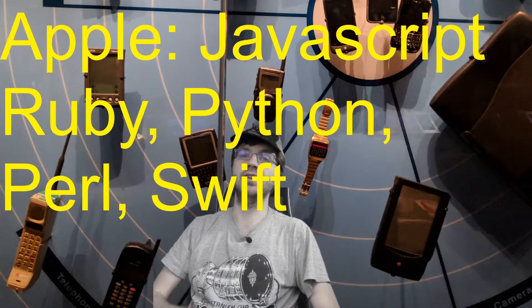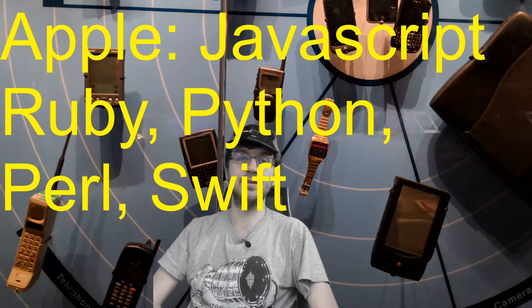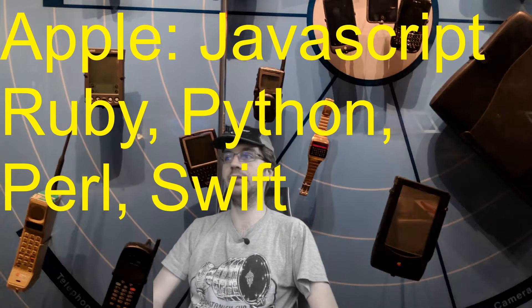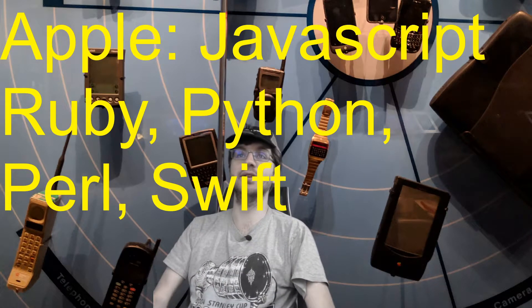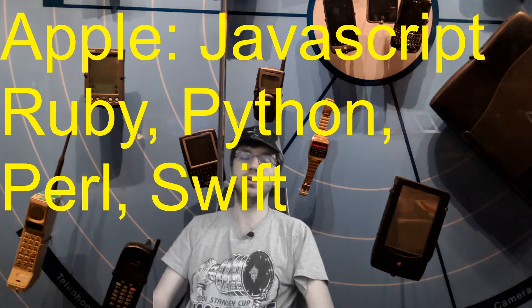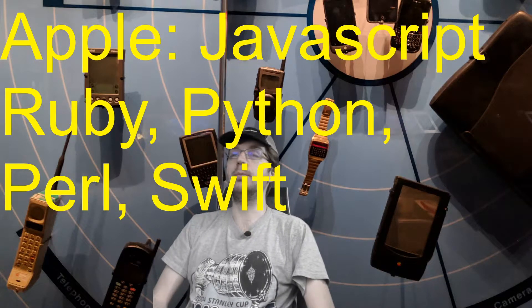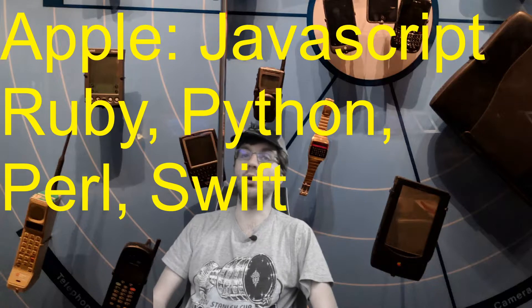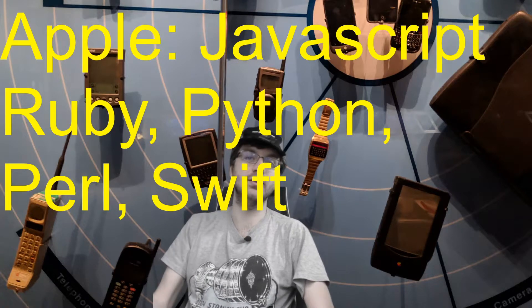The next FANG company — Apple — uses an interesting set of technologies, some they made themselves. They're going to use JavaScript, Ruby, Python, Perl, and Swift. Swift they made themselves, so that's very interesting. They use Swift for their high-level work. As for Apple's operating systems, OSX and iOS are built on C++ and Objective-C.